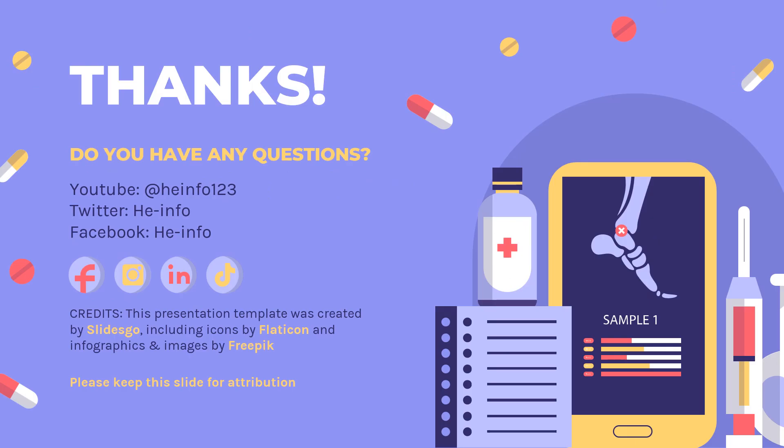That's all the information about anakinra we collected. Thanks for listening. Don't forget to like, share, and subscribe to the HeInfo channel if you enjoyed this video for more health information.